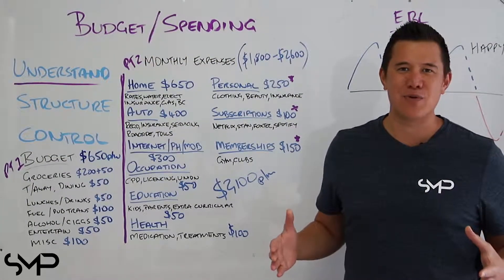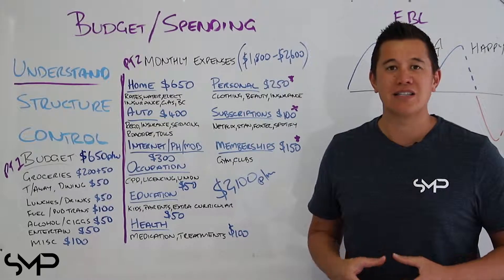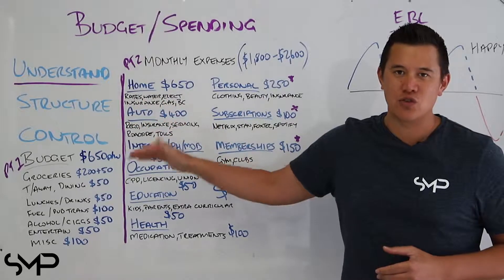Hi everyone and welcome to another SMP Relatable. In our previous video, we talked about the three things you require to be a successful budgeter: understanding, structure and control.